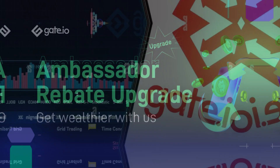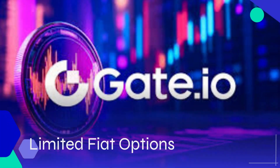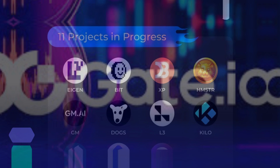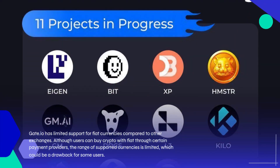Cons of using Gate.io. Gate.io has limited support for fiat currencies compared to other exchanges. Although users can buy crypto with fiat through certain payment providers, the range of supported currencies is limited, which could be a drawback for some users.